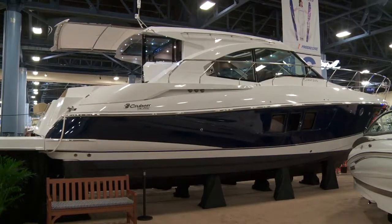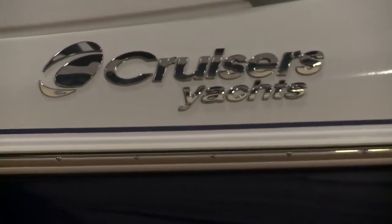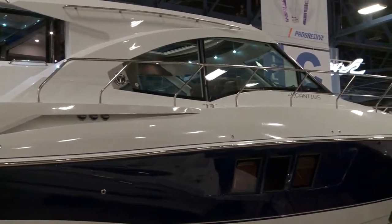This Cantius, the 45, is actually boat number three of a three-boat Cantius lineup. That lineup consists of a 41-foot, now our new 45, and the big sister to the three-boat series is our 48. We introduced this particular boat last fall at our dealer meeting as a 2013.